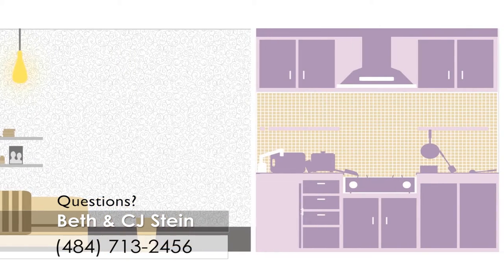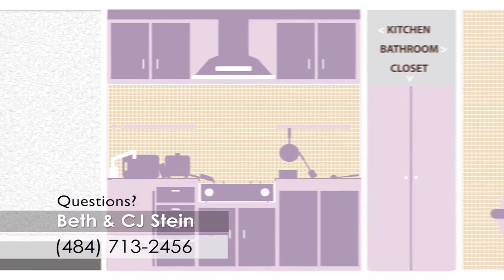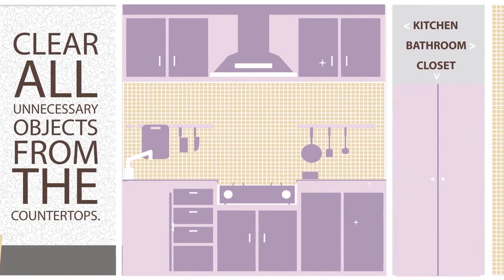Buyers react most strongly to kitchens, bathrooms, and closets, so it pays to concentrate your efforts here. Kitchens should be clean and bright. Clear all unnecessary objects from the countertops.